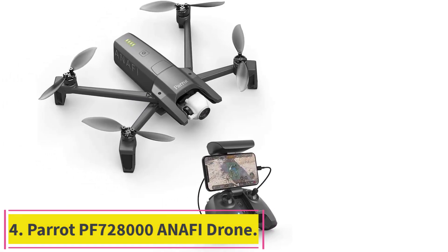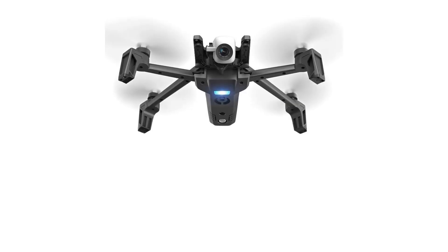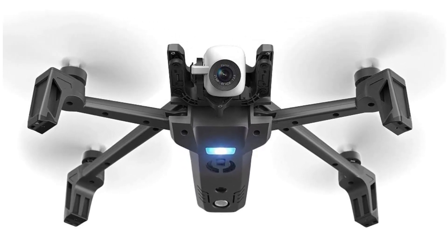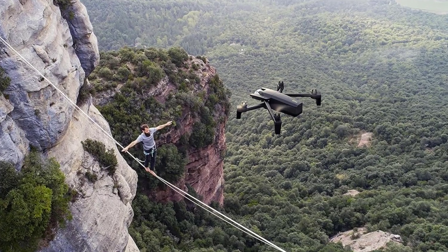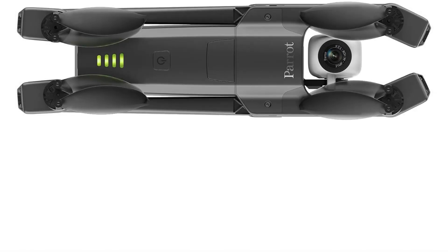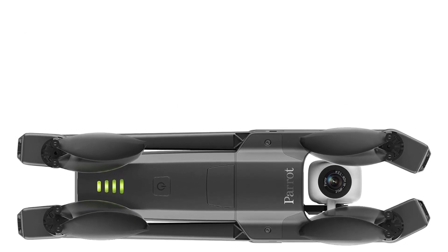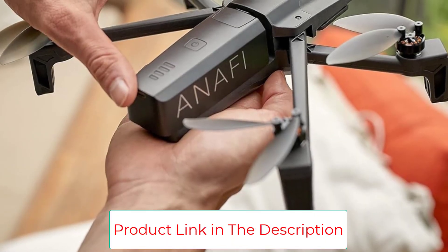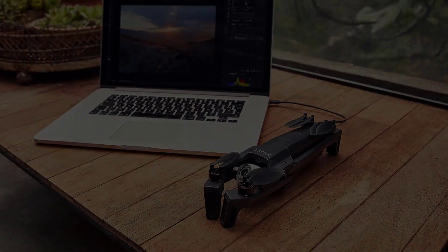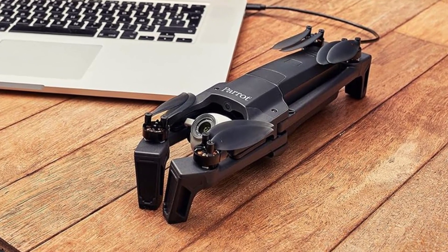Number 4: Parrot PF728000 Anify Drone. If you primarily want to capture photos with your drone, the Parrot Anify is a great choice. It can shoot 4K video at 60 frames per second, but it really shines as a tool for photographers. The Parrot Anify is built around a Sony CMOS sensor with a unique camera that offers a vertical 180-degree field of view. It has a vertical folding design that makes it easy to slide into a backpack with other gear, making it an ideal choice for travel. The navigation app is intuitive and easy to use, and the price point falls right in the middle of the pack, making this an appealing option for a wide variety of budgets.